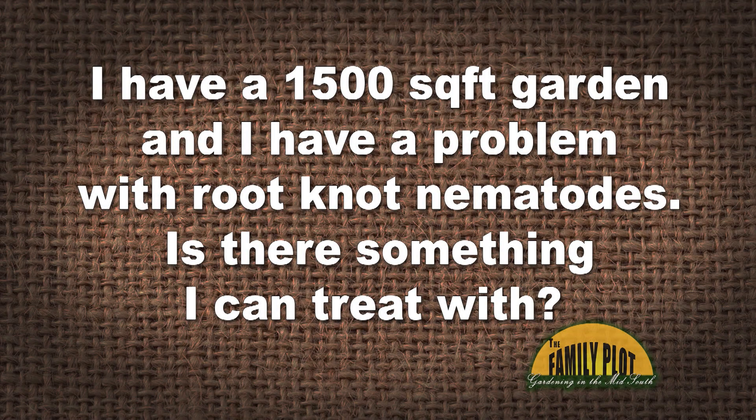I have a 1,500 square foot garden and I have a problem with root knot nematodes. Is there something I can treat with? This is Alvin from Otiwa, Tennessee.